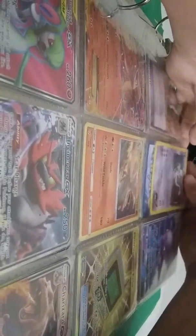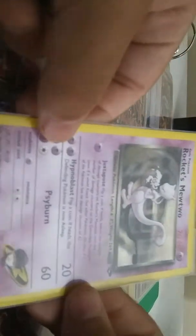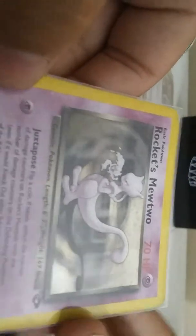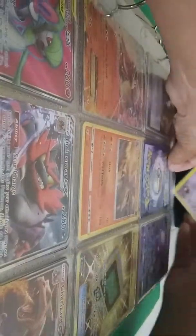The next card I got is a Team Rocket's Mewtwo. I got it from my friend for a Greninja and something else tag team card. I know these cards are rare to get. This is almost a first edition — Team Rocket's Mewtwo. It's a basic Pokemon.